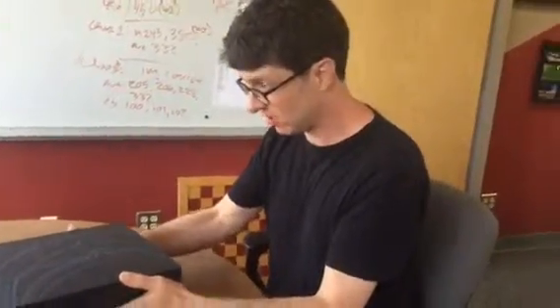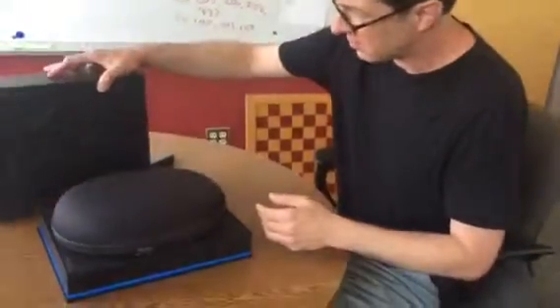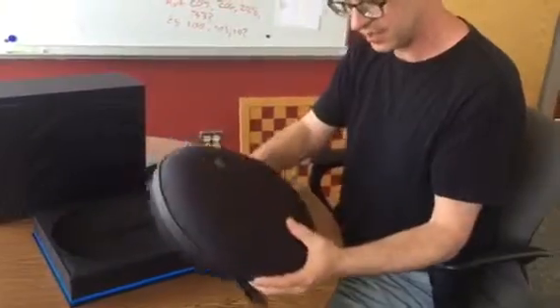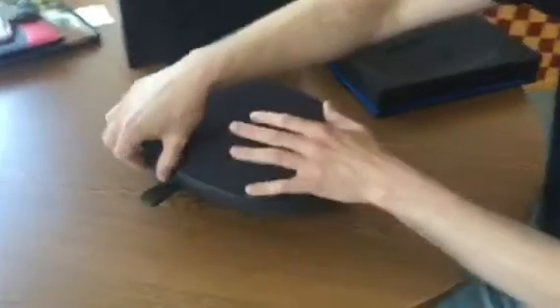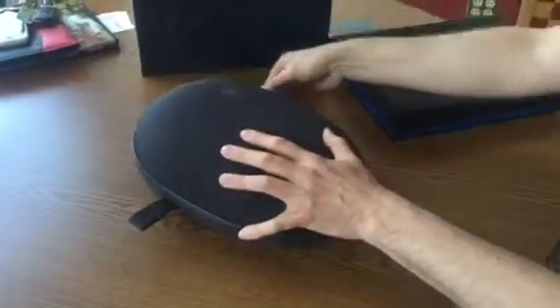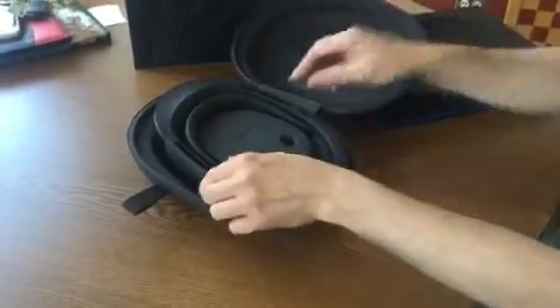What we have here — we just received it yesterday in the mail — is our Microsoft HoloLens, and we got this specifically for the project. It's super cool technology, not available to the public yet, but hopefully in the next year or two it will be.